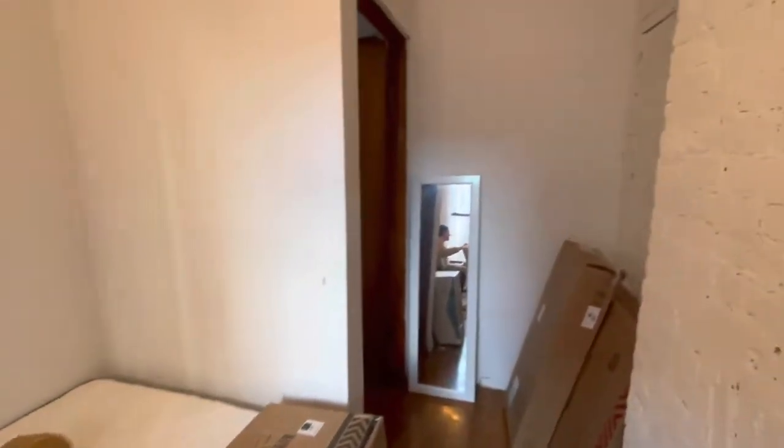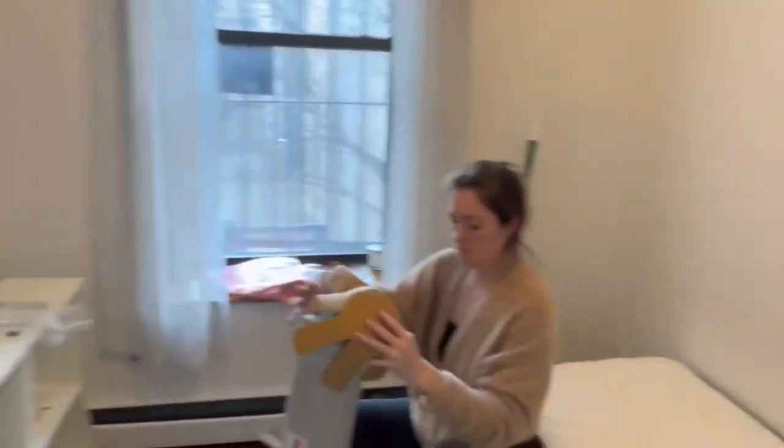For some background, this is the room that I moved into — what it looked like at the start. It was a bit of a challenge but it was fun to decorate.